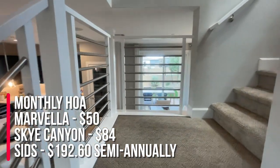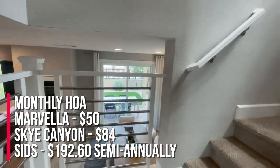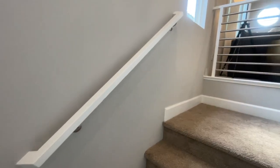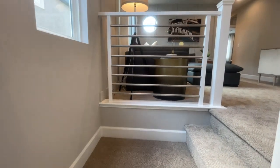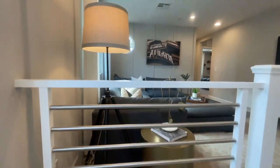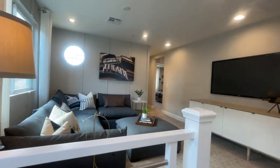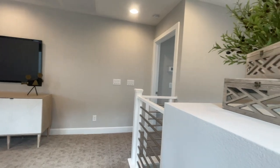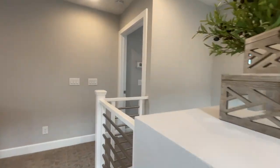The Sky Canyon HOA is $84 per month, and the yearly SIDS is $385.20. Sky Canyon is one of my favorite master plan communities — it has an awesome community center, trails, tennis courts, fitness center, and a pool. It's just a great community up here in the northwest part of the valley.